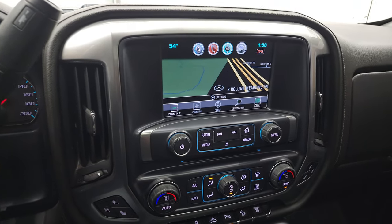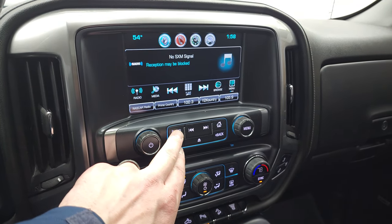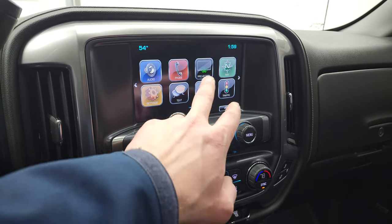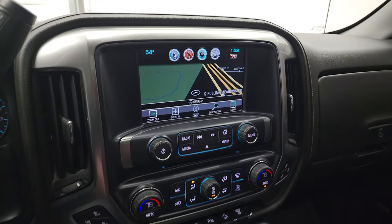This one has the Chevy MyLink radio with AM, FM, and Sirius XM capabilities, and the factory navigation system as well. You also have a projection manager where you can project your cell phone to the screen.